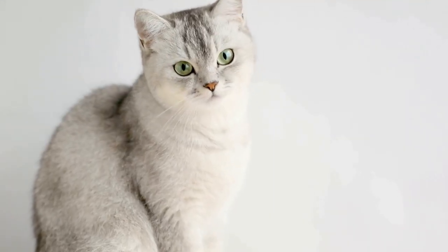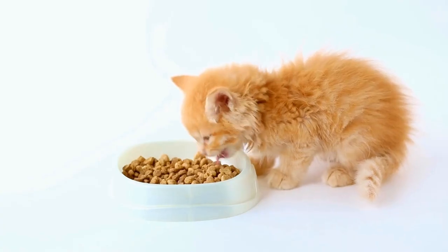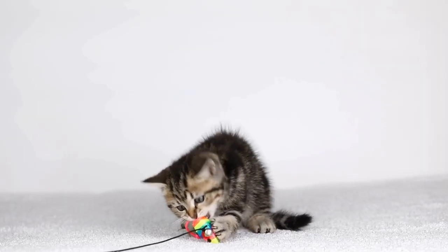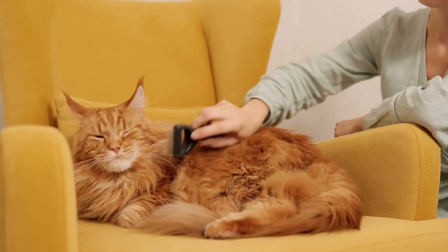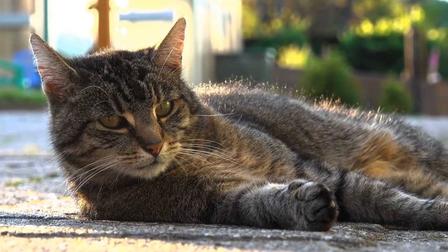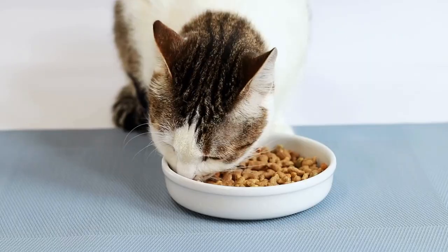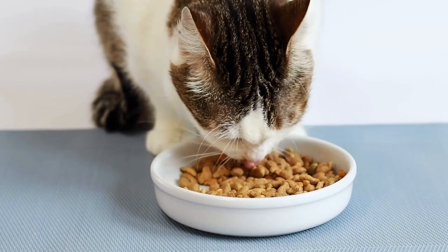Due to their unique coat, Cornish Rex cats have specific grooming needs. Their curly fur can easily become tangled, so regular brushing is essential. Using a soft bristle brush or a grooming glove will help keep their coat in good condition. Bathing is another important aspect of their care routine as it helps prevent their skin from becoming dry. It is recommended to use a gentle cat shampoo and rinse thoroughly to remove any residue. Cornish Rex cats are an active breed, so providing plenty of opportunities for play and exercise is crucial.